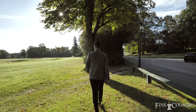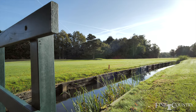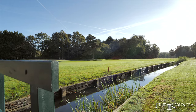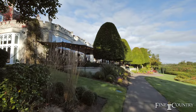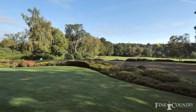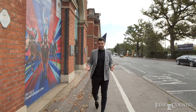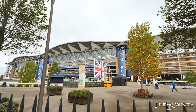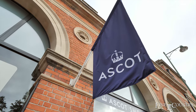Just 25 minutes from the property we're here at the world renowned Wentworth Golf Course — a private golf club and country club and home of the 2018 BMW Championship. For a truly memorable day out, less than 20 minutes from the property we've got Ascot Racecourse, which attracts over 600,000 people a year and holds 13 of the 36 flat group one horse races.